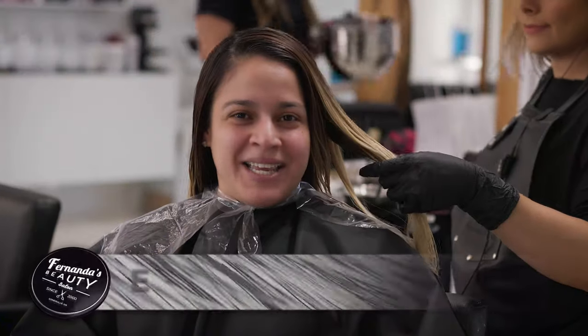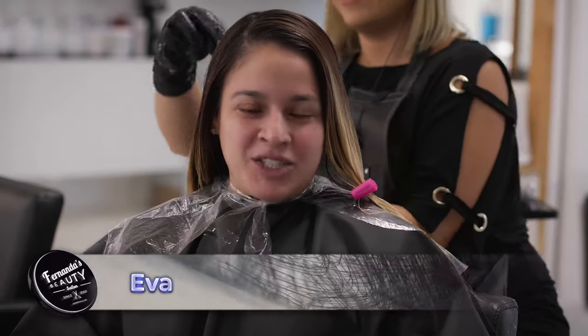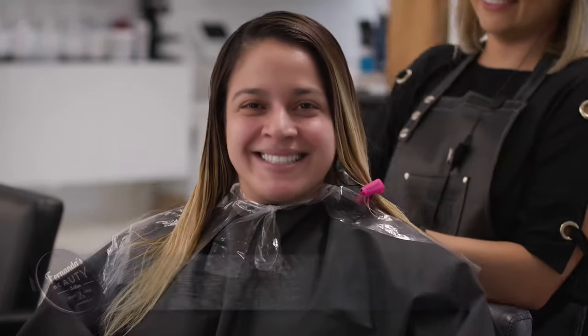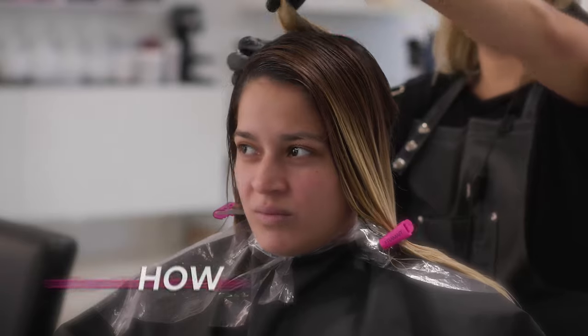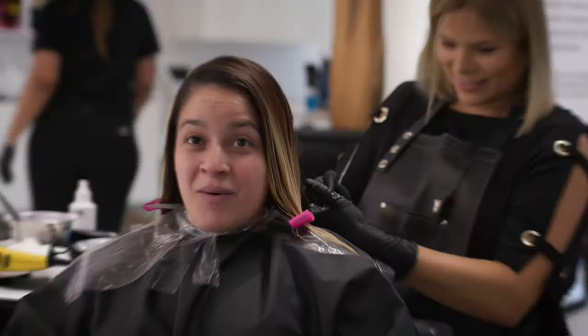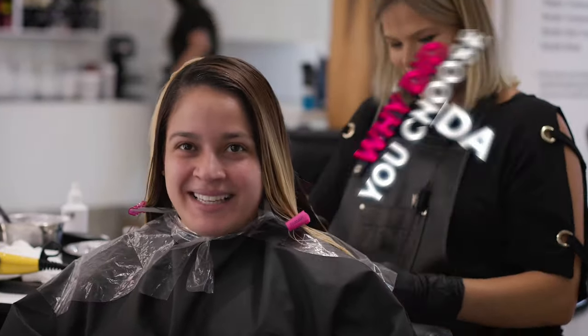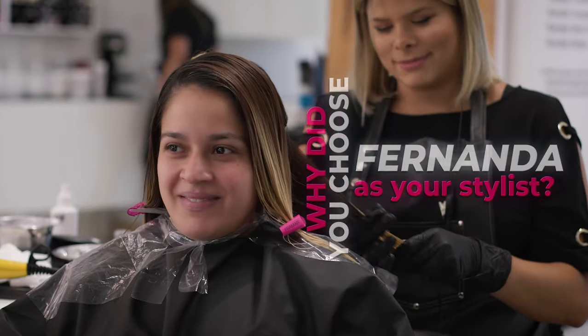My name's Eva and today I came into Fernanda's to do a lighter blonde — kind of like an ash blonde to cover my gray. How'd you come up with this picture? I researched it about a year ago when she told me I couldn't do it. She said no, I can't go ash blonde. Why do I want her to do it? Because she's amazing. It's hard to find a stylist like that.